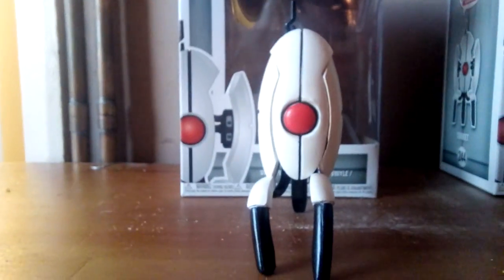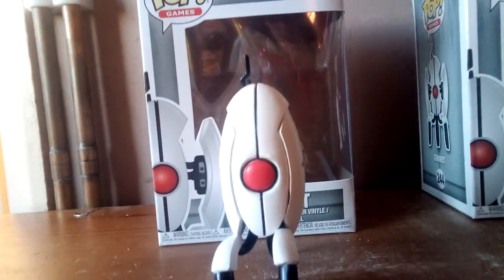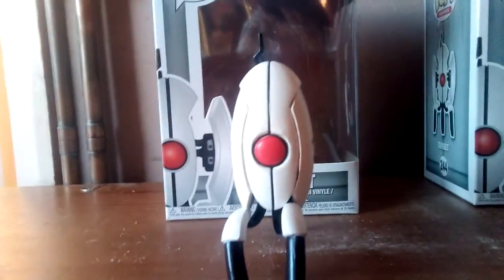But yeah, it's now finally finished, and it's not actually like a chase or exclusive or whatever, but it's my Pop and I had to fix it. I mean, I wouldn't generally have done this. I only had to do this because I really wanted to keep this Pop and wanted to do something with it.